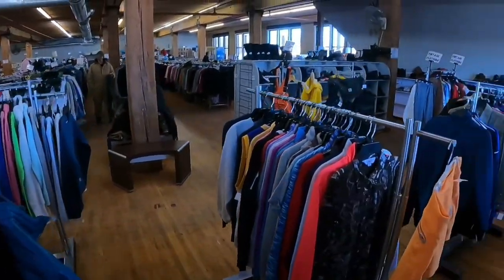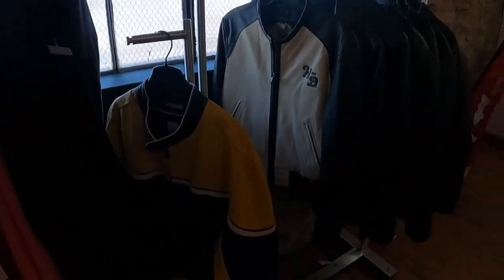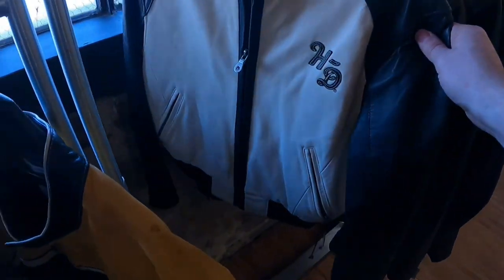I just got to the next thrift store location. I've never been to this place before but I've heard a lot of good things. This place had actually been closed for a while due to water damage and just opened the day before I got here — and I scored really big. It's not very often you find a Harley-Davidson jacket when you first walk into a thrift store, so that got me excited. They were asking twenty-five dollars, but it looked really dirty, so I ended up passing on it.